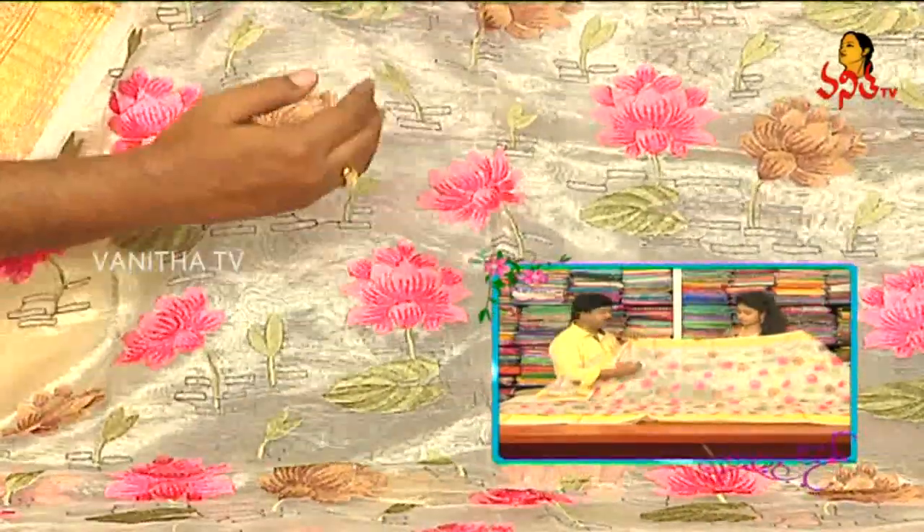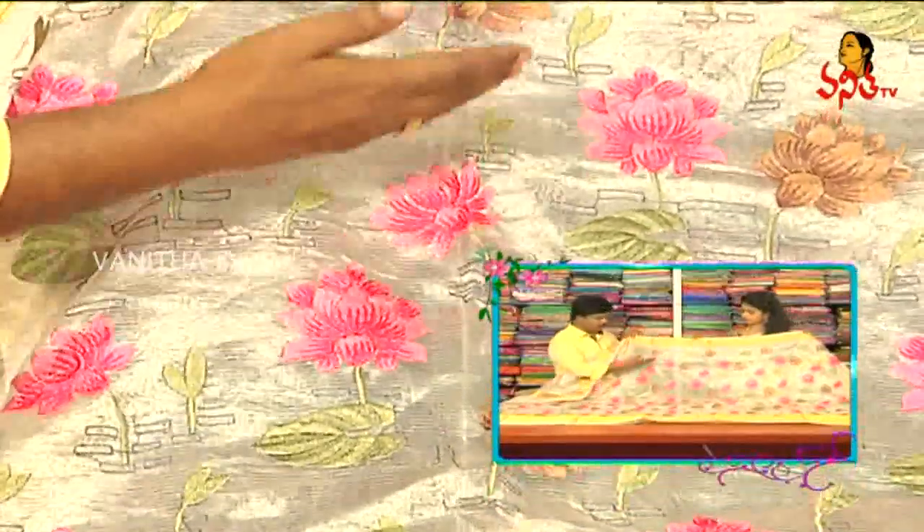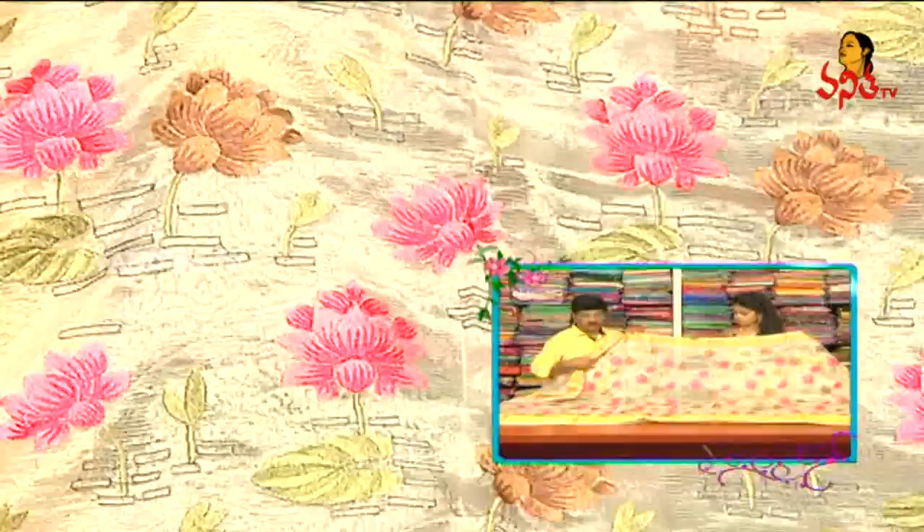We also have threadwork. We also have a small lotus design. We also have two color variations in this material.